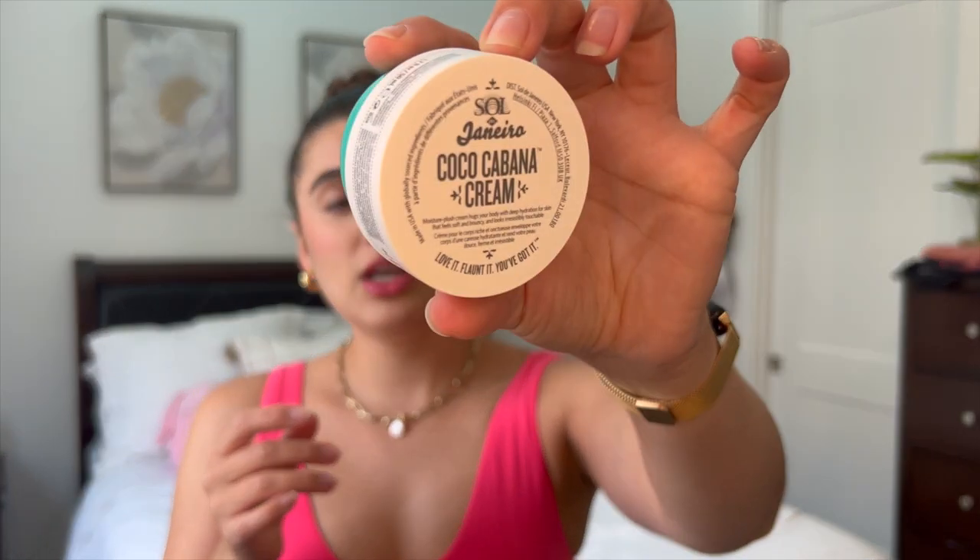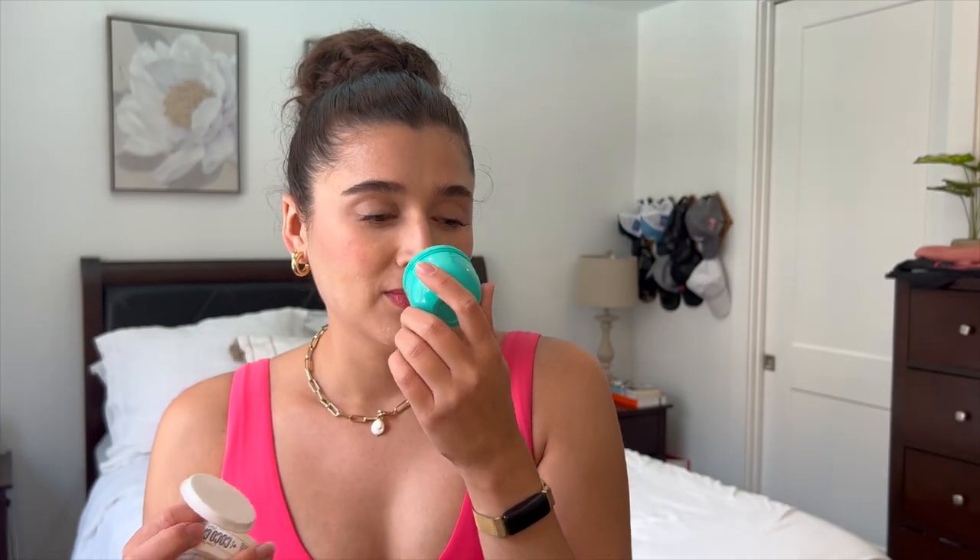Next, I finished off the Sol de Janeiro Coco Cabana Cream, and this one was not my favorite. The scent is awesome and I used it all the way up — I also brought this one on my trip. Unfortunately, when it dries down, it leaves your skin kind of sticky and not moisturized, which was a bummer. They actually discontinued the scent anyway, so it's a good thing I didn't fall in love with it.